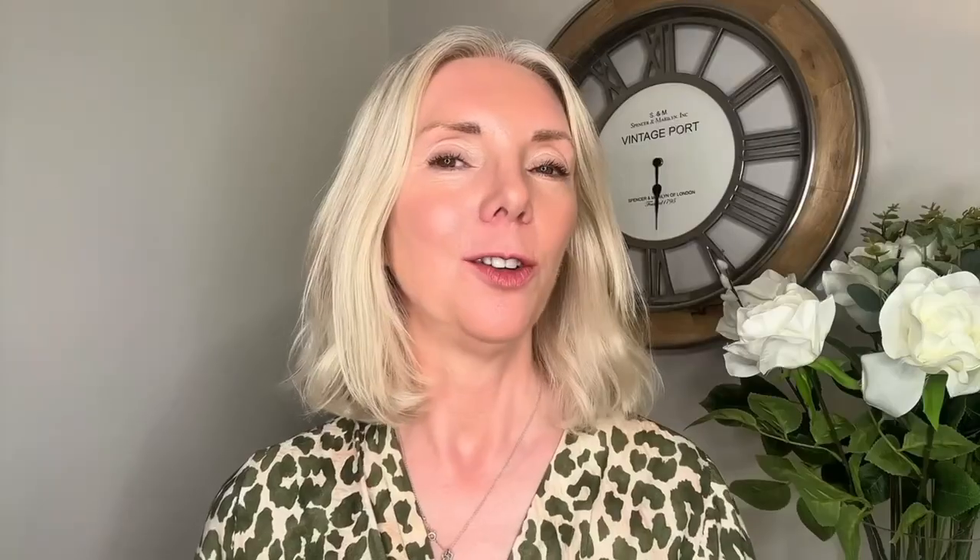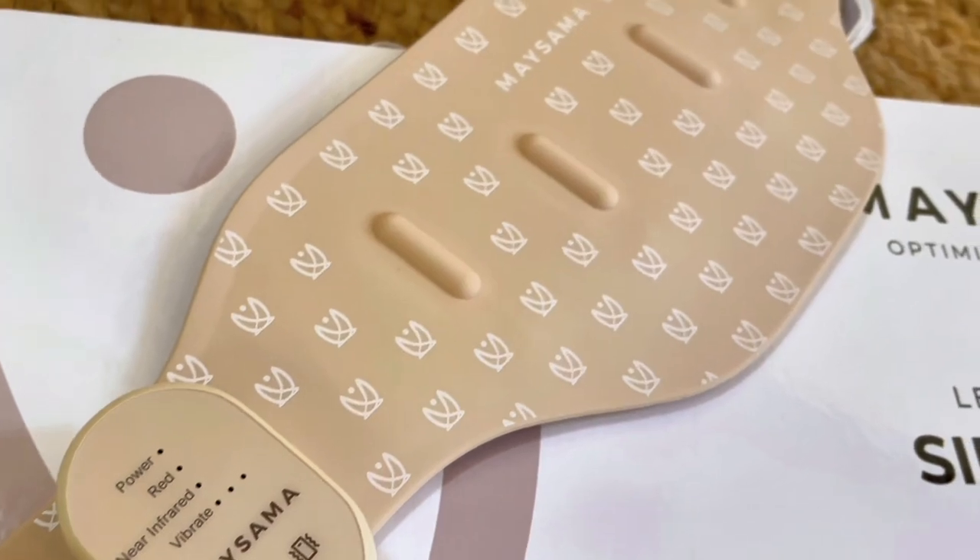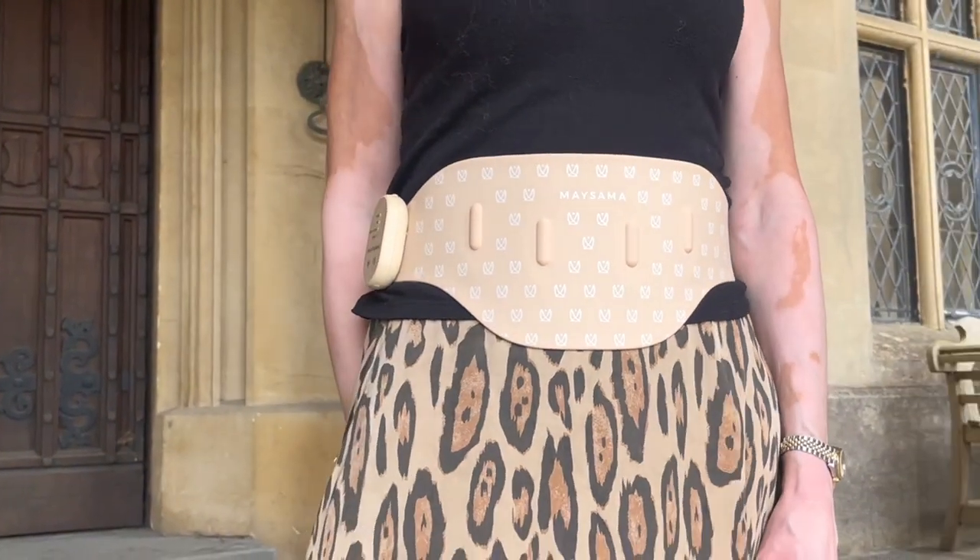Rosacea is understood to be not just a skin complaint but a systemic inflammatory condition. I have rosacea-prone skin and for me our LED belt has become a key part of my routine to manage inflammation and keep flare-ups at bay.